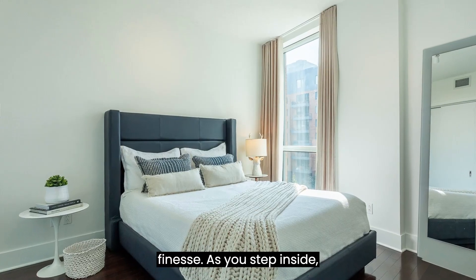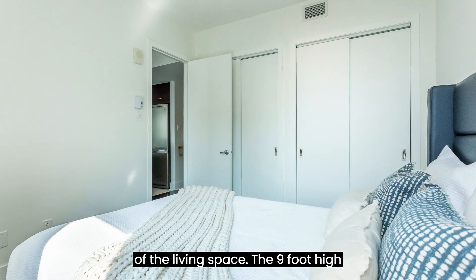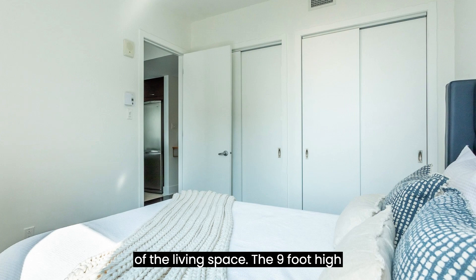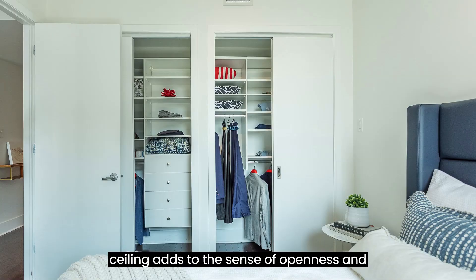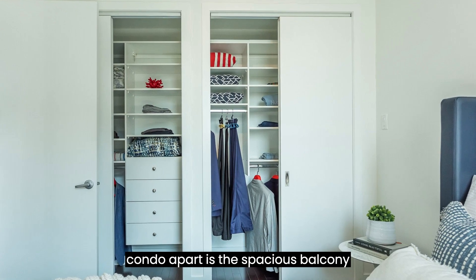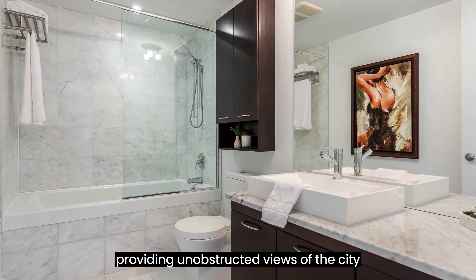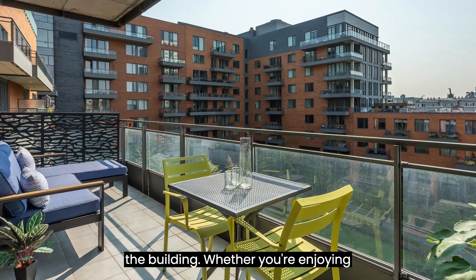As you step inside, you will immediately notice the abundance of natural light that fills every corner of the living space. The 9-foot-high ceiling adds to the sense of openness and airiness. But what truly sets this condo apart is the spacious balcony, providing unobstructed views of the city and the beautifully landscaped gardens of the building.